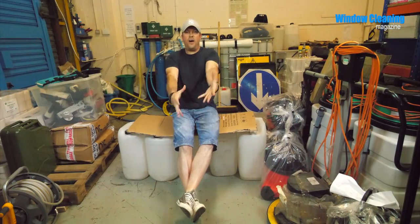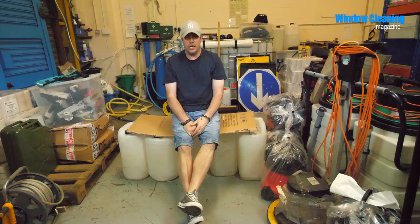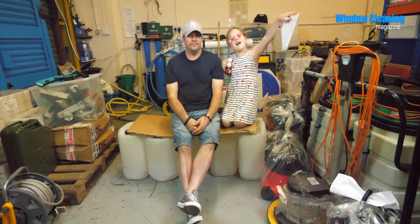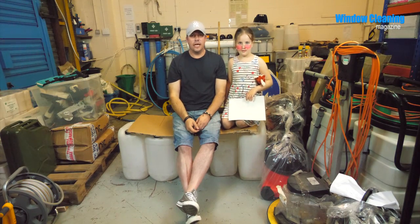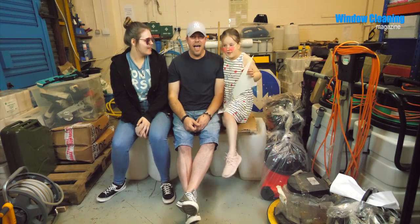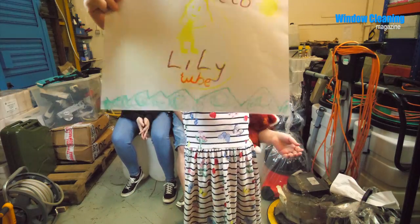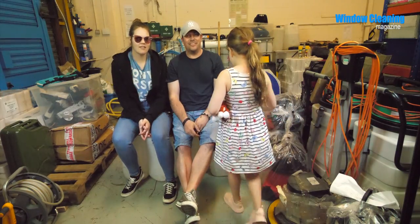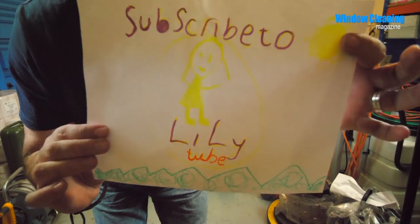So I need to find how many wagtail squeegees I have in the shop, and I'm going to need some helpers. The first one is going to be Lily May — ta-da! The second person that's going to help us is Danielle — ta-da! I've got to show you something real quick. Subscribe to my channel — subscribe to your channel! Lily wants you to subscribe to her channel, Lily Tube.